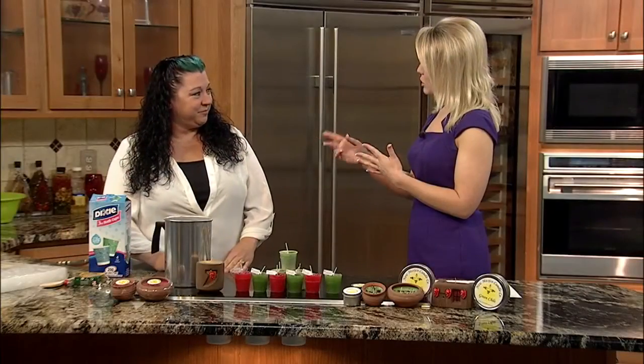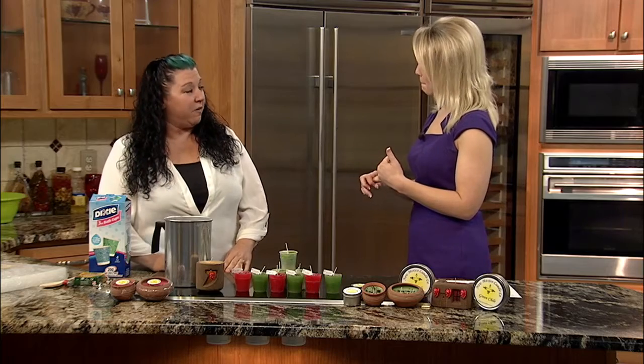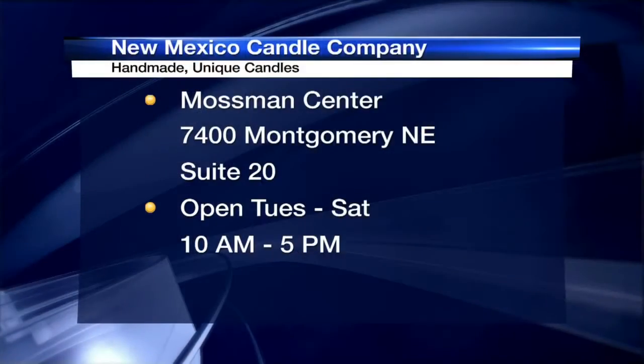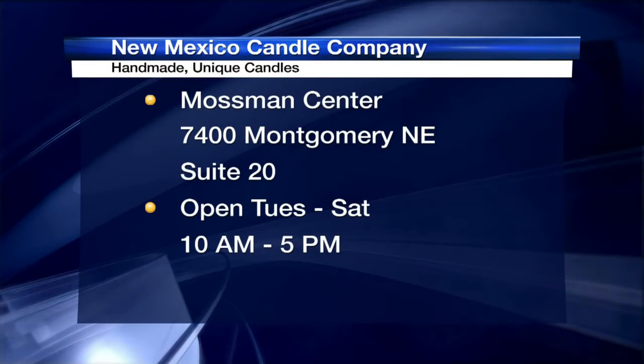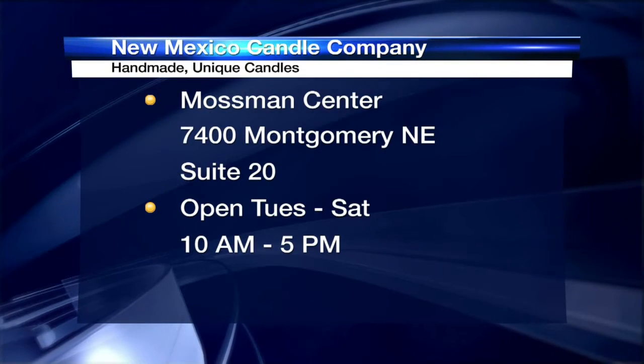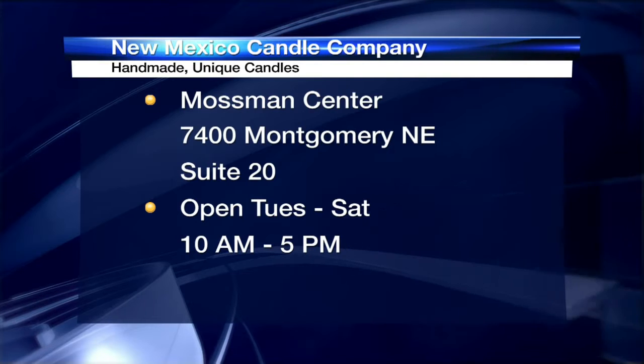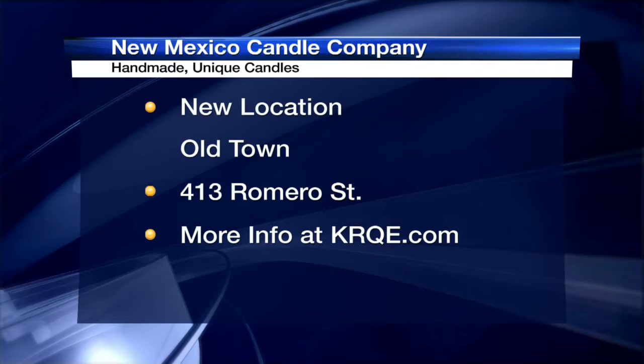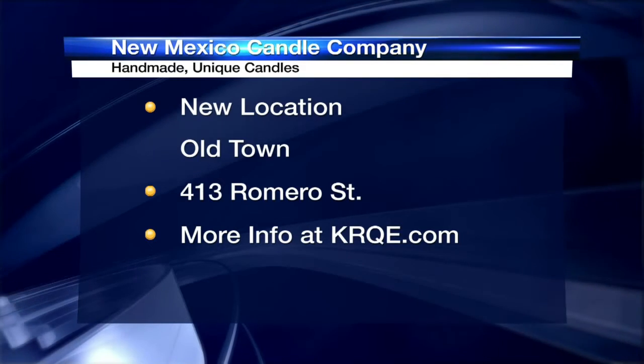Tell me a little bit about the locations — you have two. Our main location is on Montgomery at 7400 Montgomery, and in that location you can actually see us making the candles — we have our whole work area there. Then we have our second location at 413 Romero Street, which is in Old Town. So the first one's a little bit northeast.